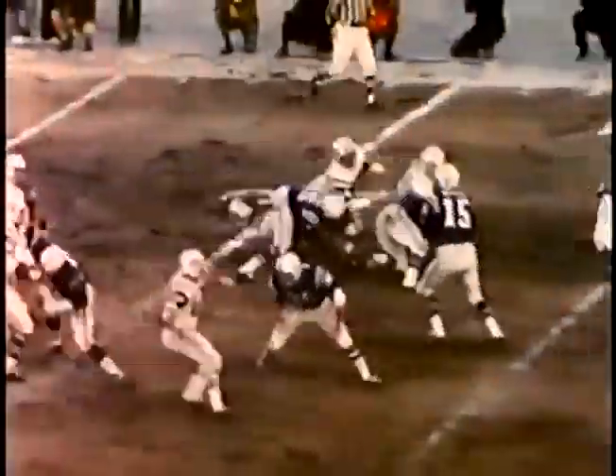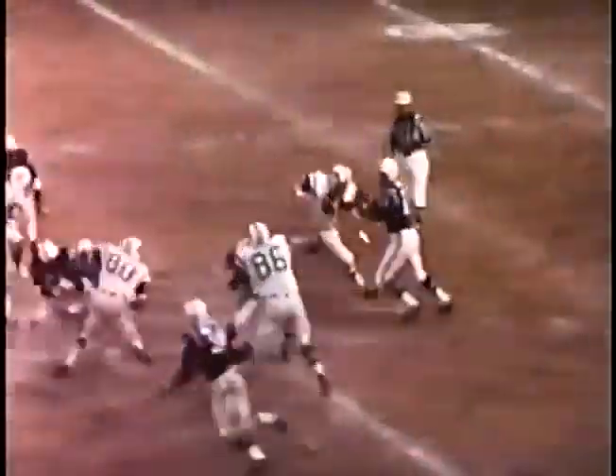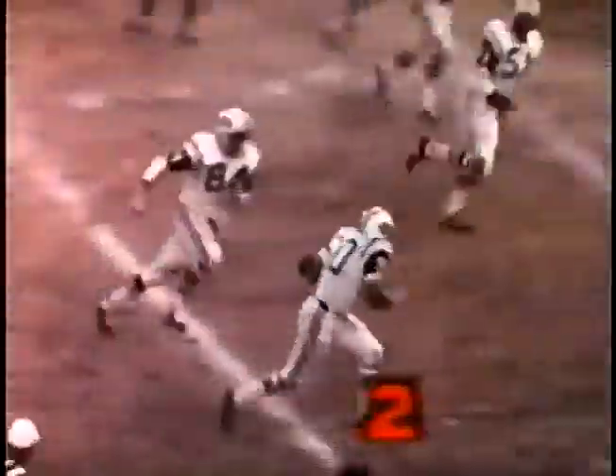Earl Morrow found number 33, Eddie, hitting wide open for the equalizer. But number 81, Jerry Philbin, dislocated this Morrow aerial, and linebacker Larry Grantham put the Jets in the lead late in the first half.